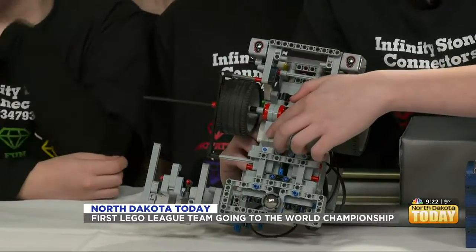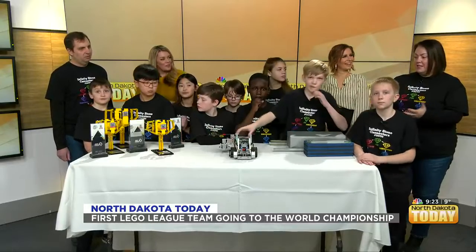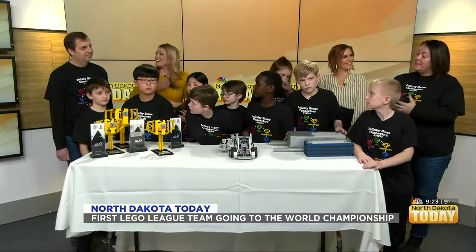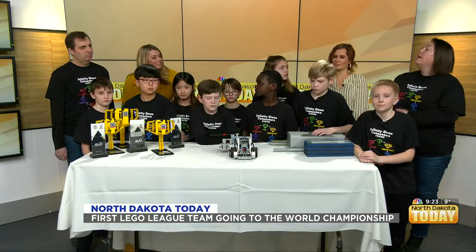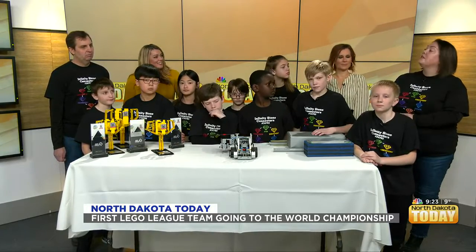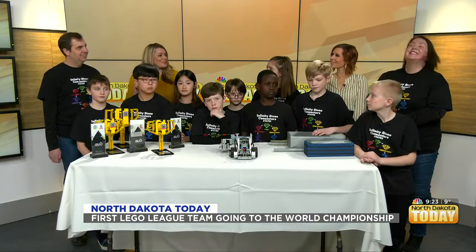My husband Eric is an engineer and the robot coach, so I have to give him credit for helping advise the kids. But the kids will program each motor, knowing when to turn each motor on, knowing what to do with those motors — that's part of the coding process. I think I see a lot of future engineers here in the room right now.